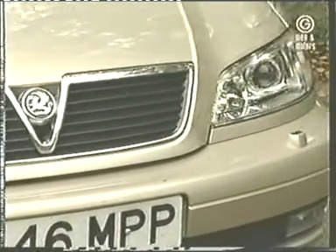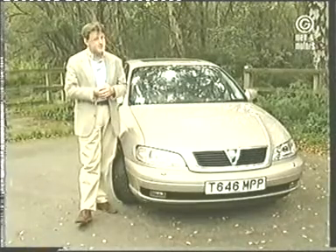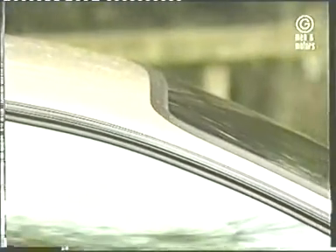So Vauxhall have taken the decision to freshen the Amiga range up, give it a new lease of life for the next three to four years before their next generation executive saloons and estates arrive. It's a very welcome upgrade to a car that's such a familiar sight on our roads. Since its introduction in 1994, some 600,000 Amigas have been built at the plant in Germany, with Britain and Germany as the main markets. Three out of four buyers choose the saloon over the estate, and Vauxhall say their designers and engineers have changed over a third of the car's 8,000 components.